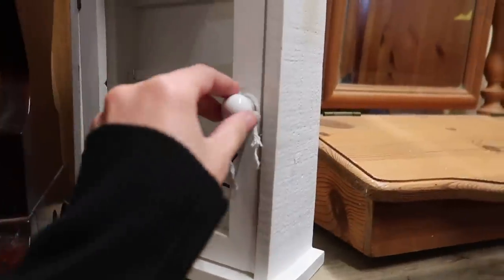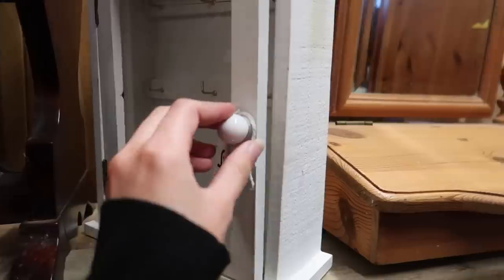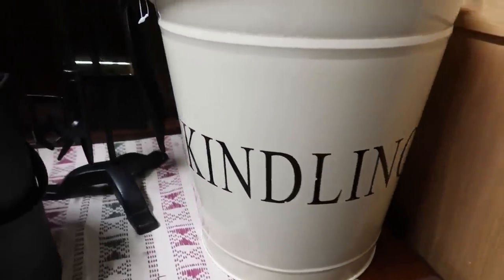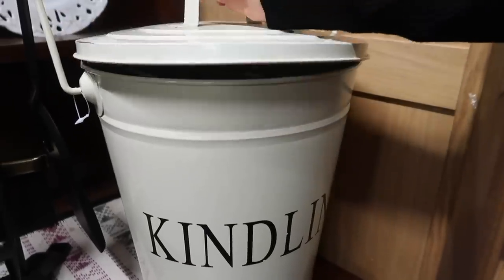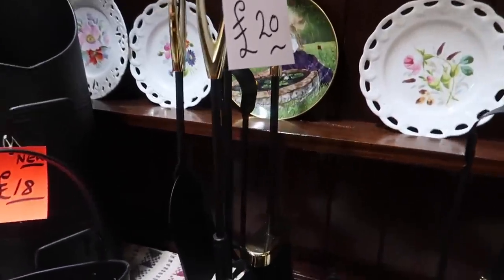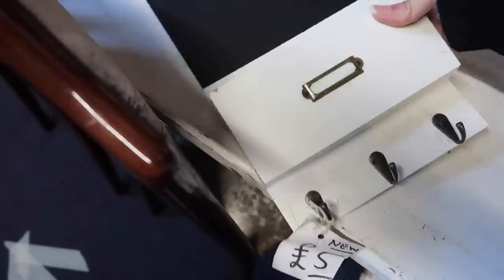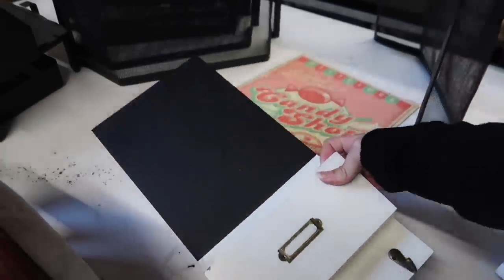I thought this little wooden key box was really nice — something you could put next to the front door for hanging keys conveniently as you come in and out of the house. Then I loved this big kindling tub — we already have a log basket from Homesense, so I didn't pick it up, but I really liked it. And look at this antique piano — it's beautiful but a bit of a mess at the same time.